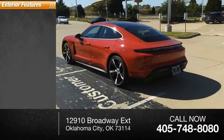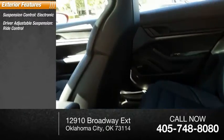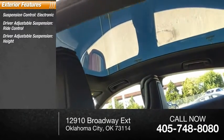Here are some of this vehicle's great options. Suspension control, electronic. Driver adjustable suspension, ride control. Driver adjustable suspension, height.